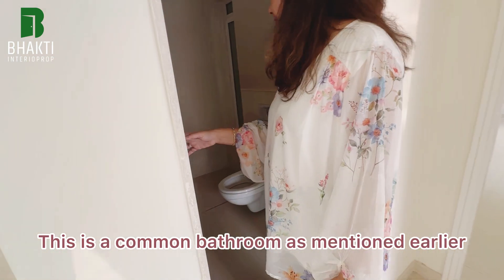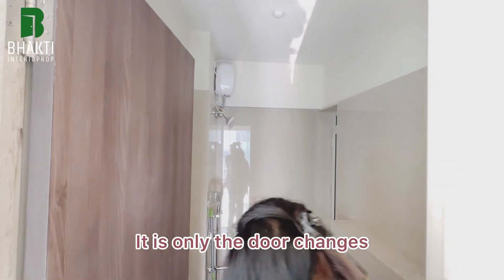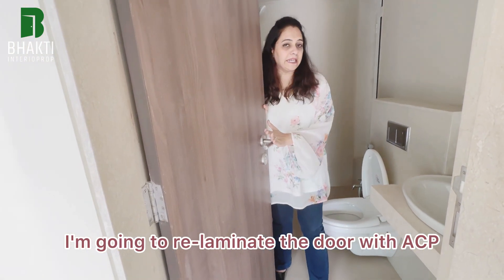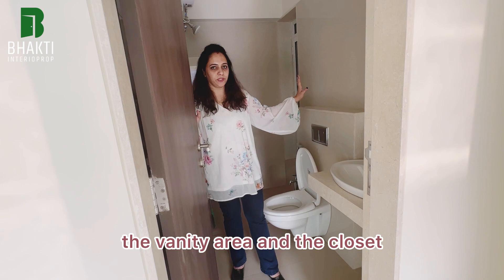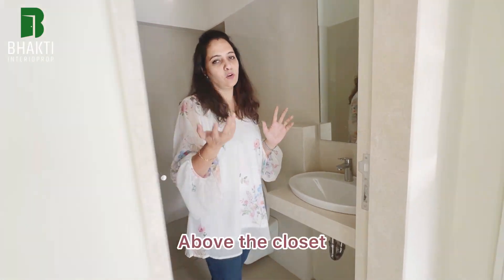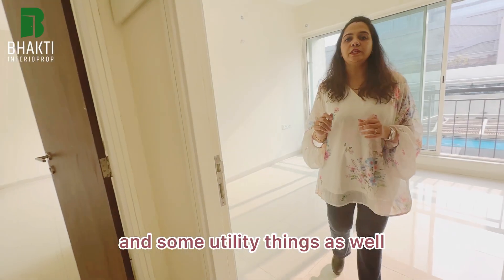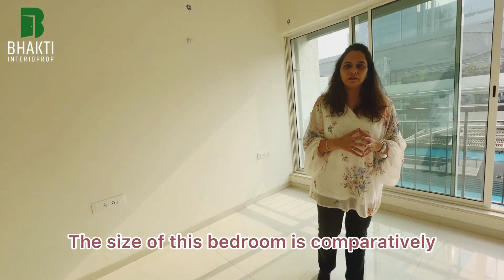This is the common bathroom — as mentioned earlier, I'm not doing any civil work here. It's only door changes, the vanity, and above the closet I'll incorporate some storage for both utility and beautification. I'm going to relaminate the door with ACP, and the hardware will be correspondingly changed.